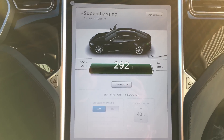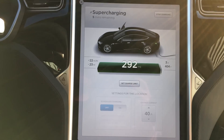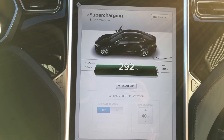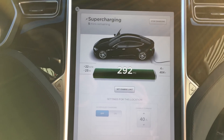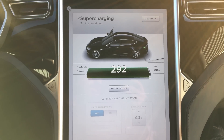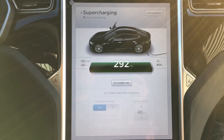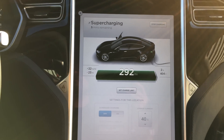It's getting pretty low and amperage is going up and down, so I'm going to call this one at 292. I'll update in the description, comments, or annotations if it does go higher before we depart. But it is time to depart — be sure to stay tuned.